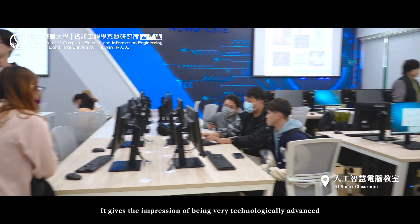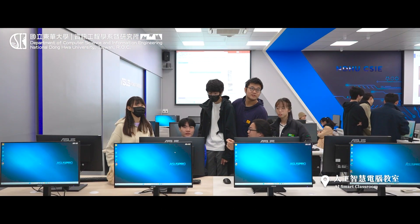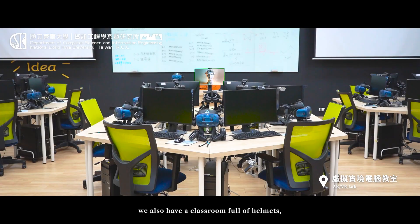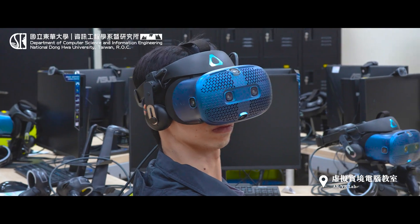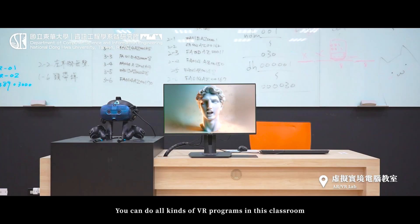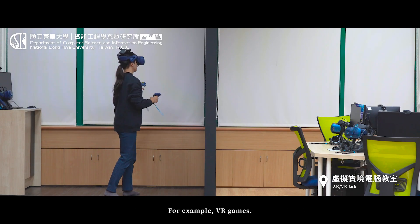It sounds very technologically advanced and interesting. In addition to the AI classroom with superb computing power, we also have a classroom full of helmets — like this kind of helmet. You can do all kinds of VR programs in this classroom, for example, VR games.